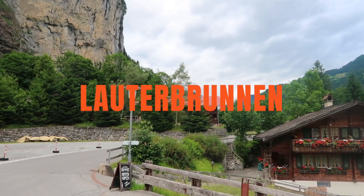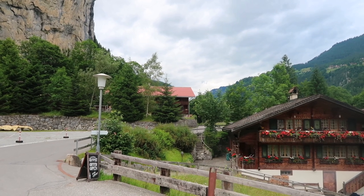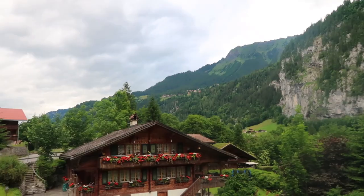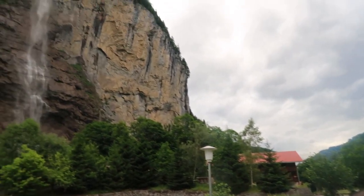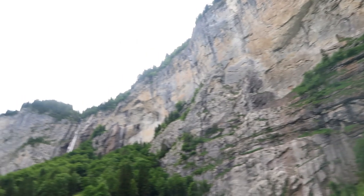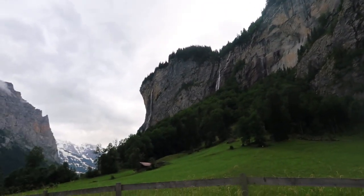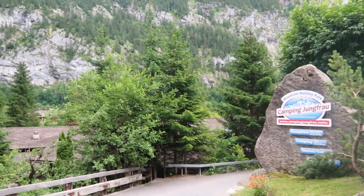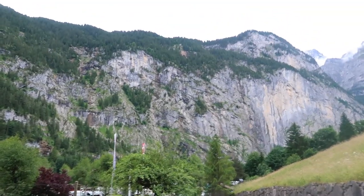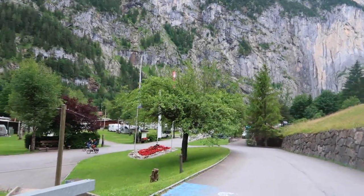We are currently in Lauterbrunnen, Switzerland, about 15 minutes away from Interlaken. This small town has my heart. I'm going to give you a little 360 so you can see — you're surrounded by endless waterfalls. This one has to be the main one, and then there's another waterfall over there, and another one over there. If you continue walking you'll see plenty more.